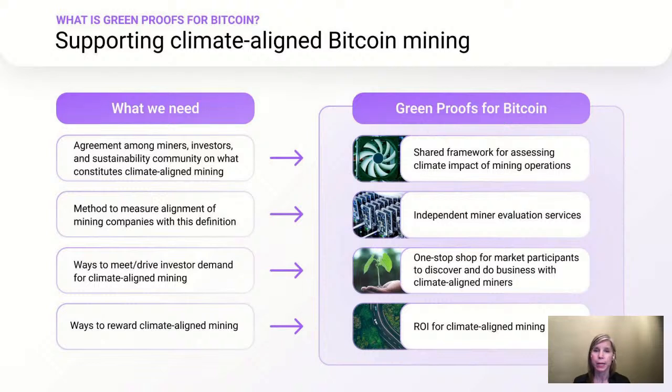We also offer independent miner evaluation services, assessment of individual mining companies, and a certification that we grant to companies in alignment with the sustainability framework we've developed. And lastly, using Energy Web's self-sovereign identity stack, we give certified miners the ability to share their sustainability credentials with other companies in a secure, trustworthy way, which provides a one-stop shop for market participants looking to do business with climate-aligned miners.